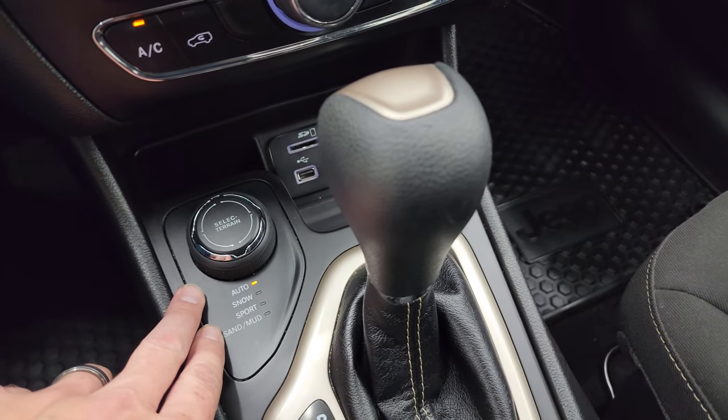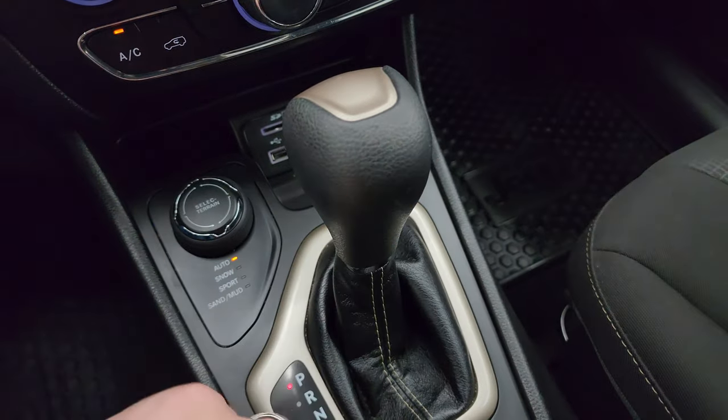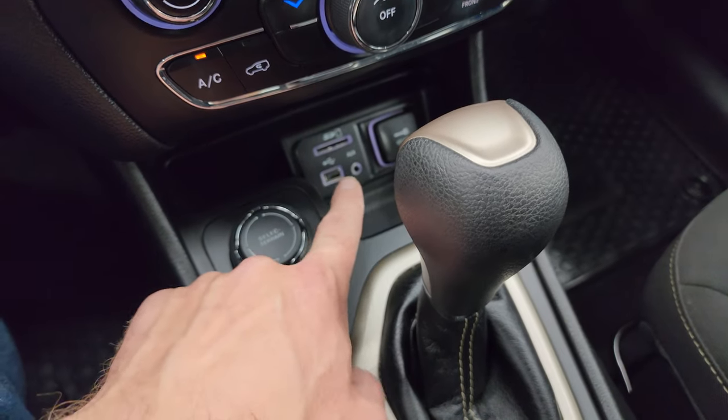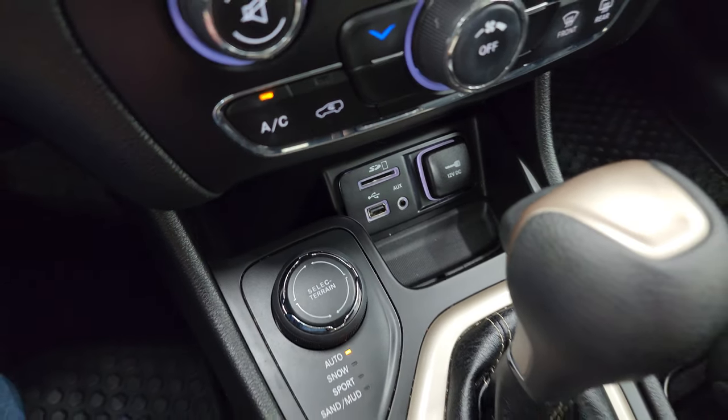Your select terrain for the 4x4 system: auto, snow, sport, sand, and mud. 9-speed automatic transmission. This one does have the SD card, USB, and AUX jack down there, as well as a 12-volt power point.